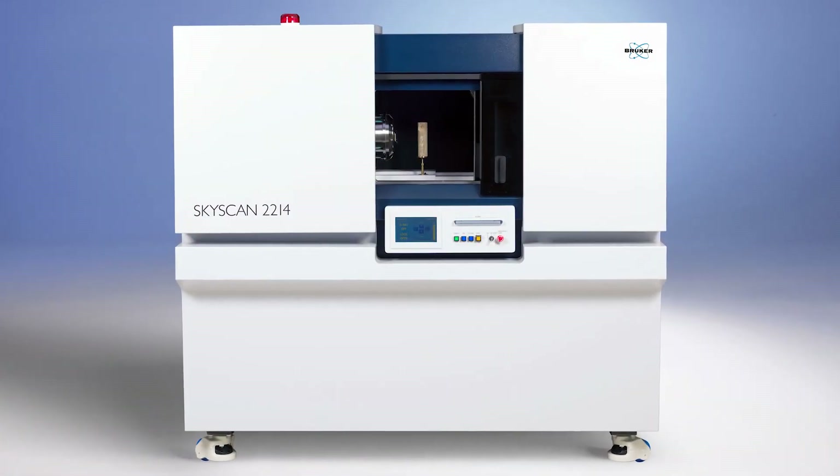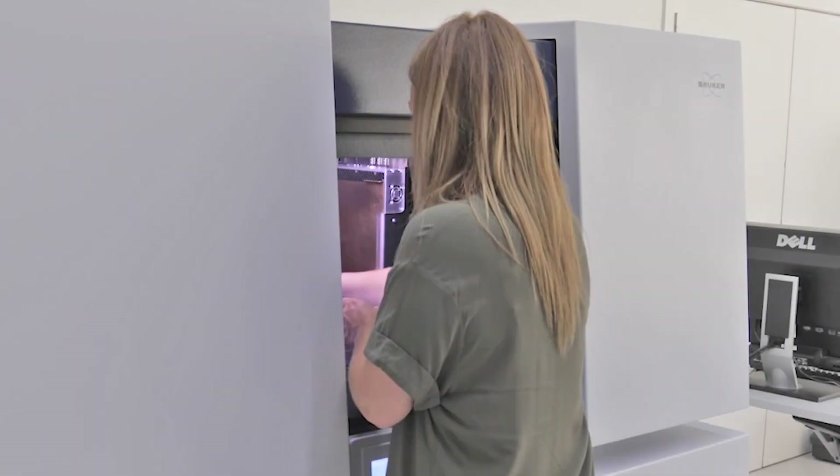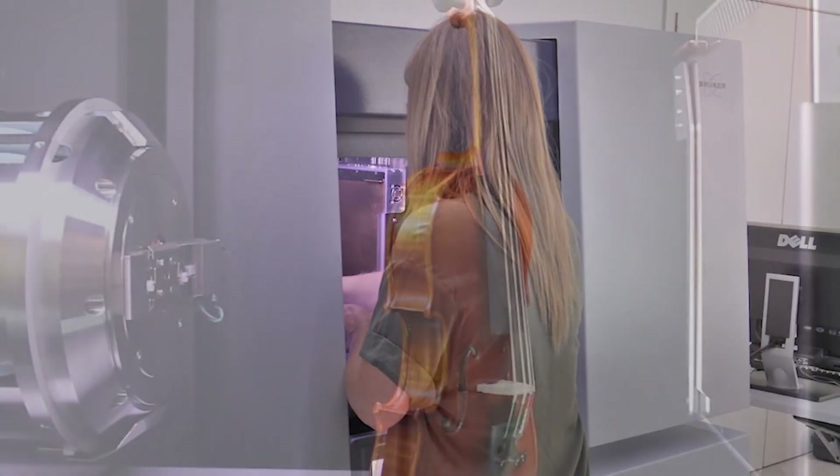The 2214 has an innovative modular design with up to four camera detectors, and this allows customers to very easily choose the right camera for their specific sample and application. The SkyScan 2214 is a multi-scale unit.